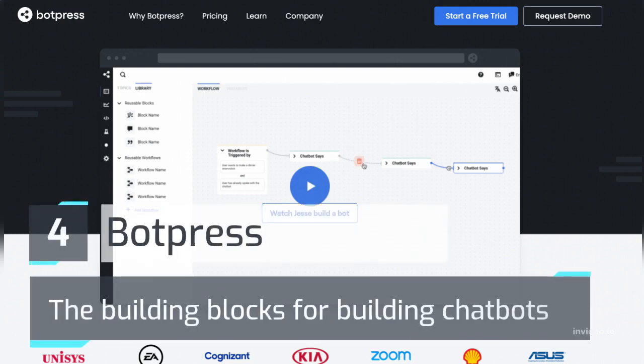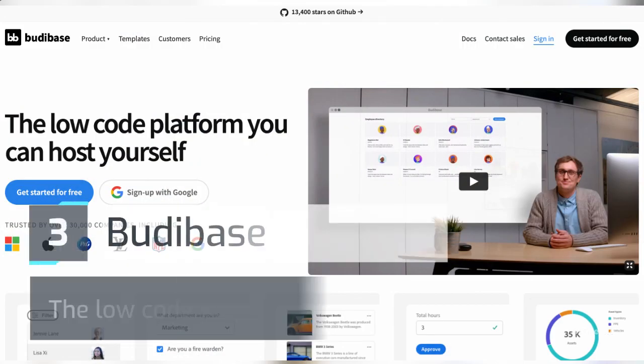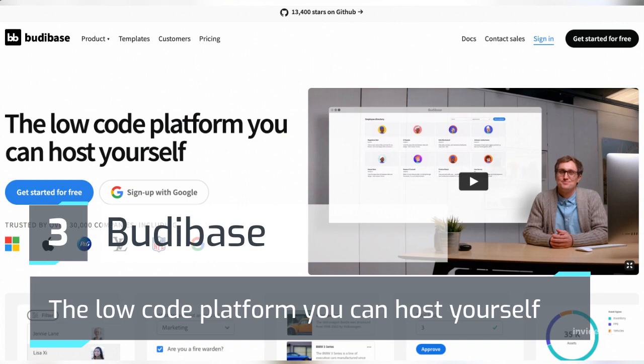Number 4: Botpress — the building blocks for building chatbots. Number 3: Budibase — the low-code platform you can host yourself.